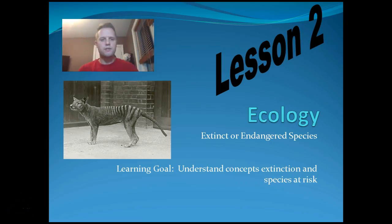Good day Grade 9 science students. Today we're learning about ecology again — this is lesson number two. Below me, if you look there, that's a Tasmanian tiger, which is an example of an extinct species. The Tasmanian tiger lived in Australia and in Tasmania, and it is extinct now. Our learning goal today is to understand extinct or endangered species.